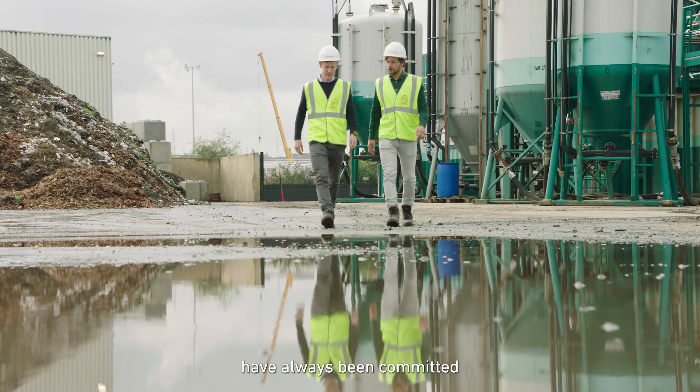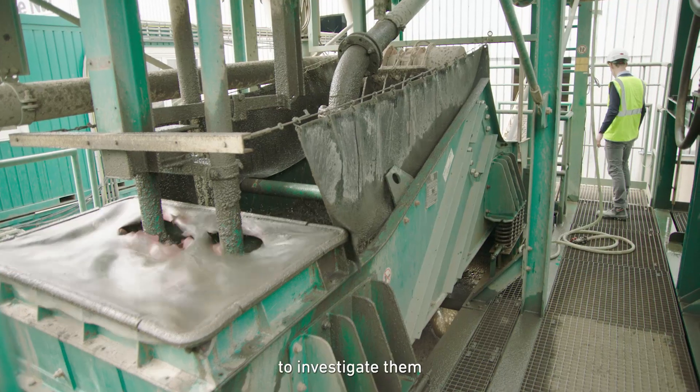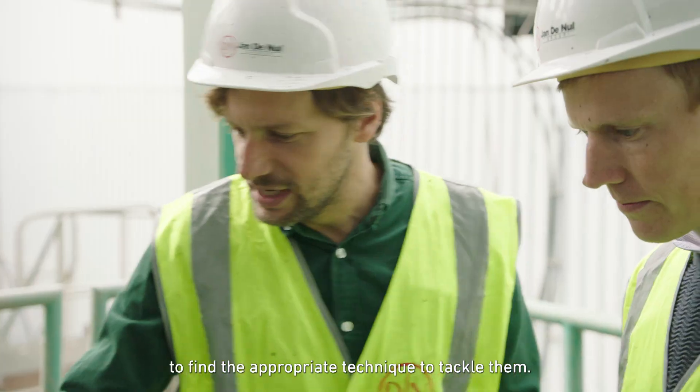We at Envisom have always been committed to detecting those emerging contaminants, to investigate them and above all to find the appropriate technique to tackle them.